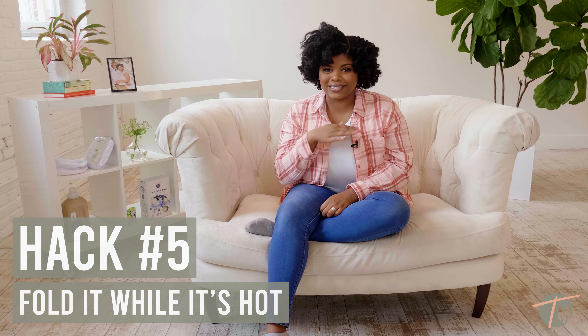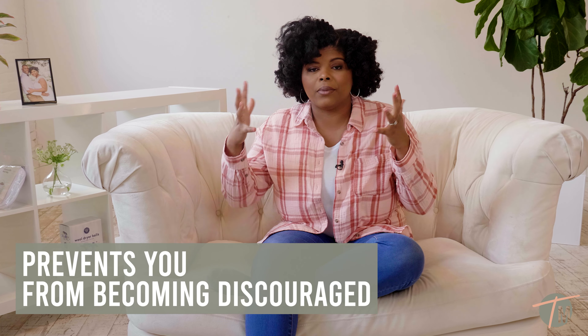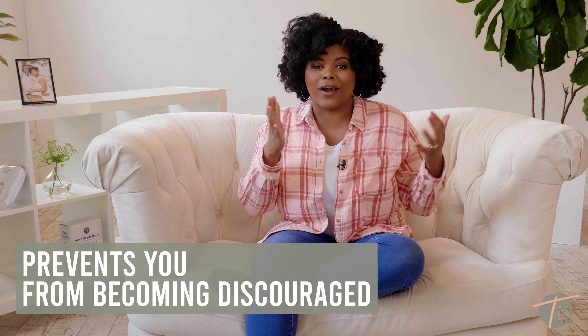Hack number five: fold it while it's hot. Every time I say that I literally sing it in my head — fold it while it's hot! It's just a fun reminder to fold my clothes while they're hot. The reason I stress folding clothes while it's hot is because it prevents your clothes from getting wrinkles, and it prevents you from becoming discouraged from folding when you see a mountain pile on your couch or on your bed. So that's hack number five.